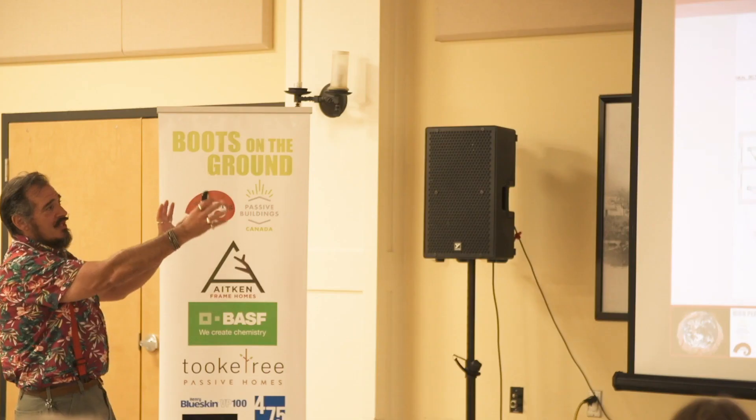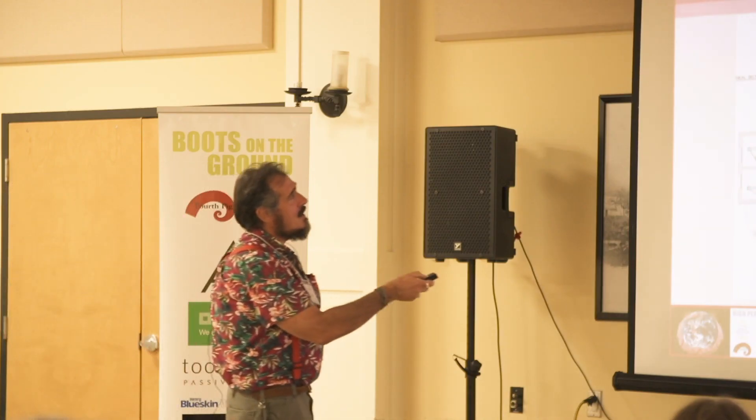This is the whole enchilada. The red and blue are your ventilation strategy. The orange/yellow are your returns and supplies of the ventilation system. The other colors represent your heating and cooling supply and returns. Once you break it down by color it makes a lot more sense than the spaghetti diagram at first glance.